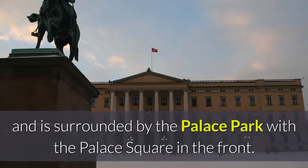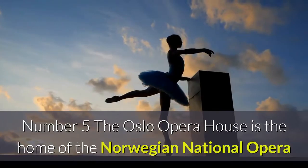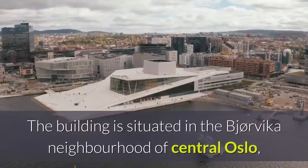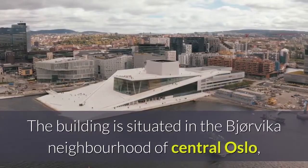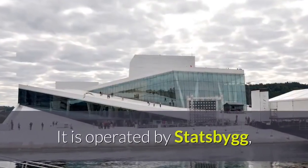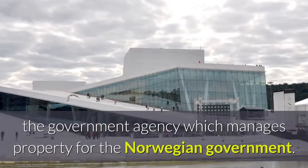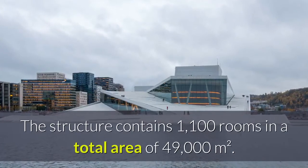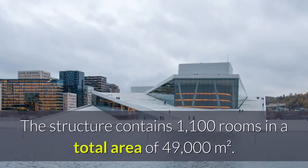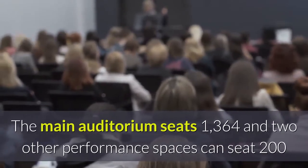Number five: the Oslo Opera House is the home of the Norwegian National Opera and Ballet and the national opera theater in Norway. The building is situated in the Bjørvika neighborhood of central Oslo at the head of the Oslofjord. It is operated by Statsbygg, the government agency which manages property for the Norwegian government. The structure contains 1,100 rooms in a total area of 49,000 square meters, with the main auditorium seating 1,364.